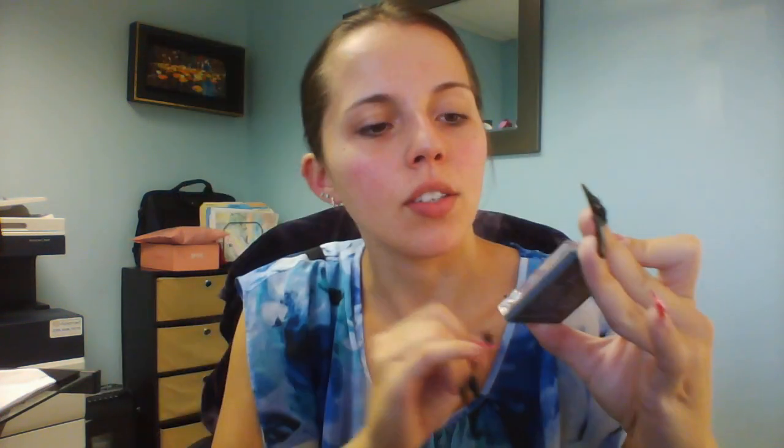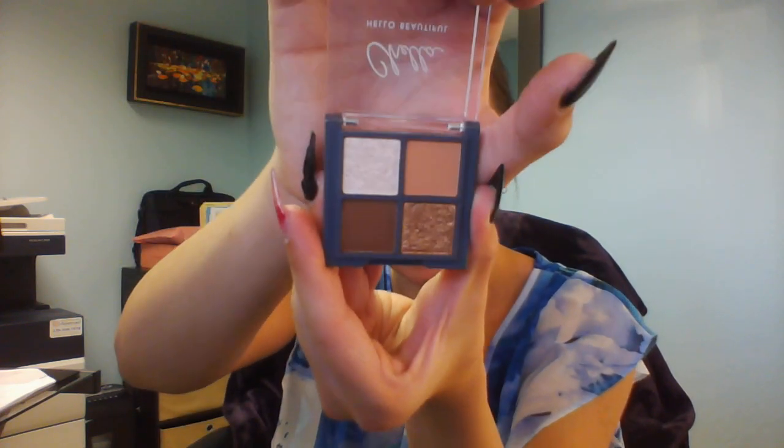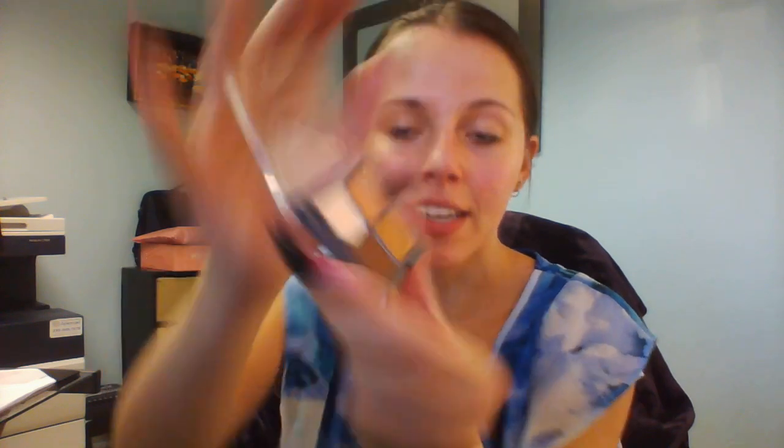There are two shimmer shiny ones and two matte ones. One is like a champagne, almost a white shimmer, and then there's a gold shimmer, plus two brown matte shades. These are cute — you can kind of see the glimmer there. That's pretty! I'm excited to try these.